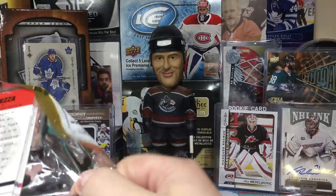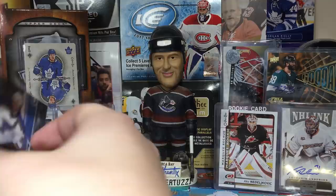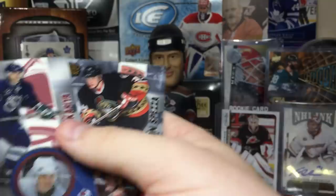This stuff is bringing back memories, not just the product but the era. Got Brendan Shanahan. Doug Weight — Doug Weight's a numbered card! Number to 350. Sorry if I missed that one. Pavel Bure on the Rangers, Paul Kariya.